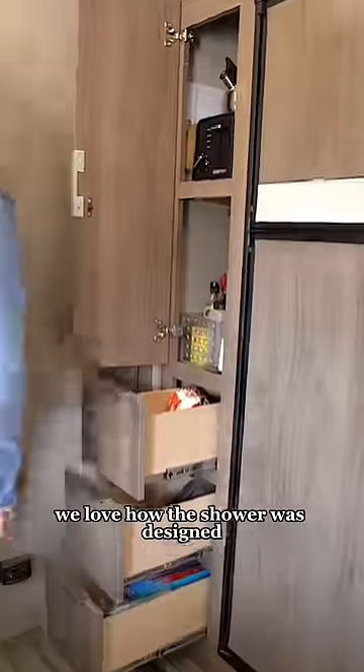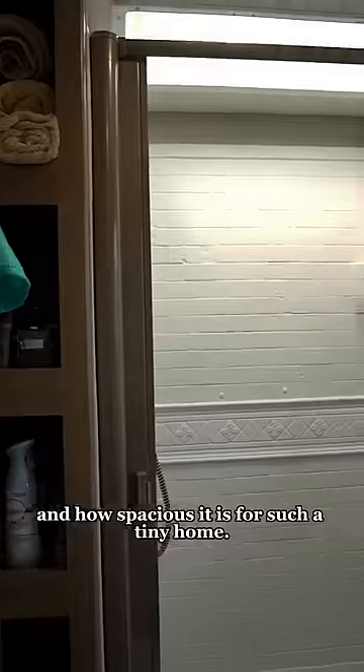Moving into the bathroom, we love how the shower was designed with this pretty textured wall and how spacious it is for such a tiny home.